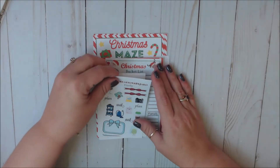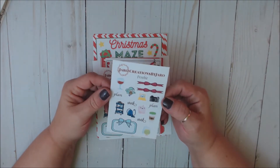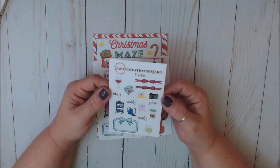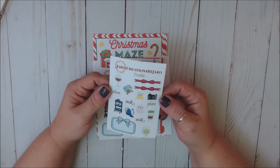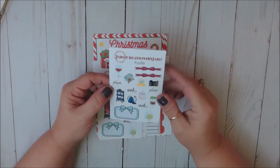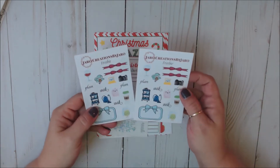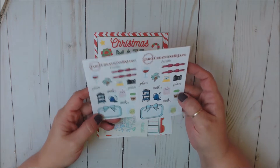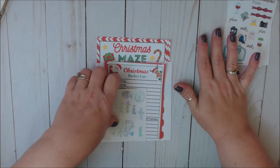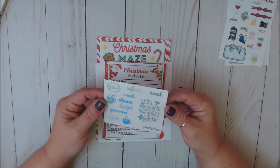Now these are your regular freebies that you get when you place an order. When you use my discount code, you get my rose gold foiled PR sampler. I've got two of them because there's two different orders. I did place one of my orders on Black Friday, so this was part of the Black Friday freebie.